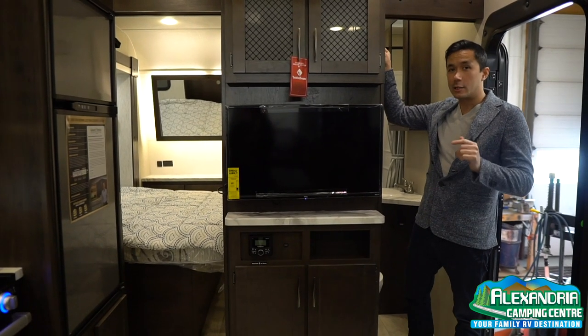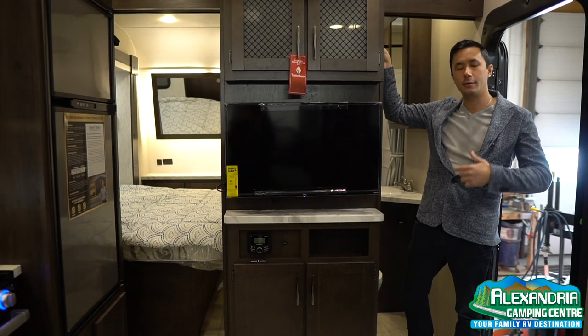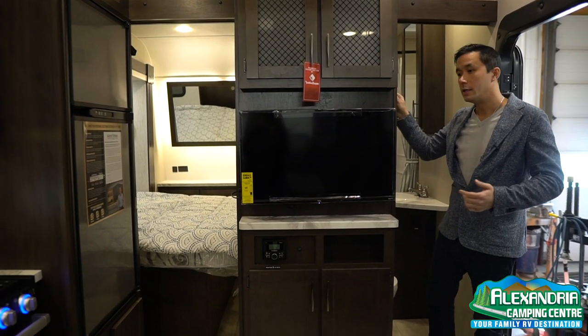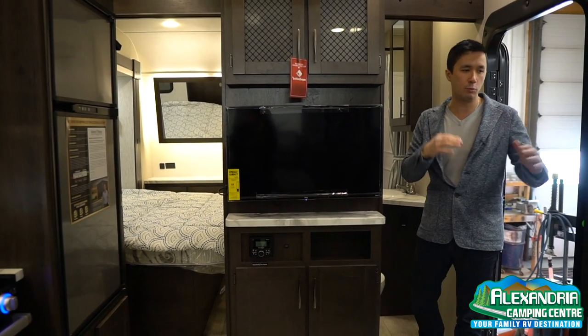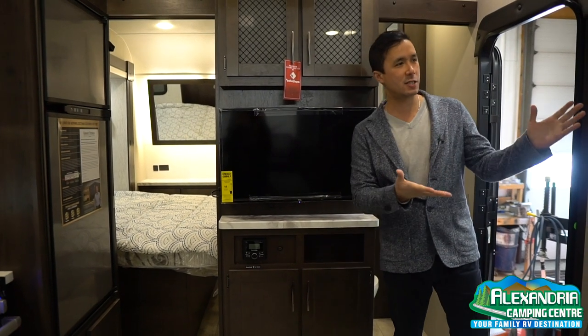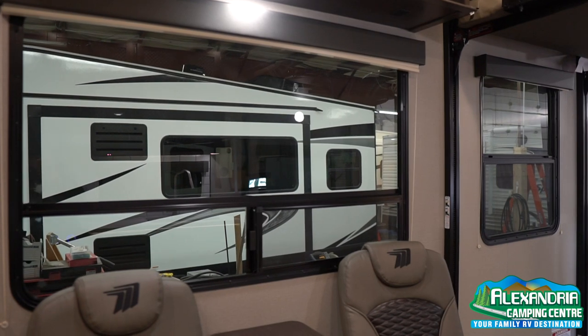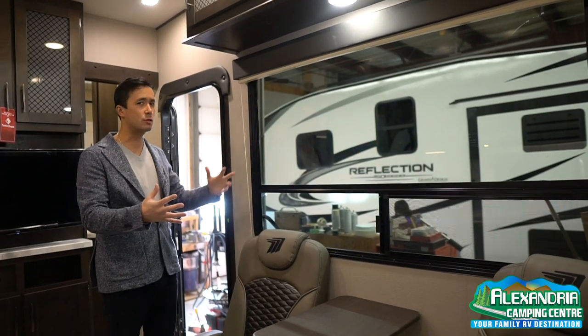The washroom is strategically placed right by the entry door. So when you're camping outside and your shoes are all muddy from riding all day or whatever you're doing with this toy hauler, you can pop in right into the washroom and pop out — you don't need to run through the entire unit. And just look at that big picture window. You have nightshades to give you privacy, but you overlook your lot, and you have tons of natural light in this unit.